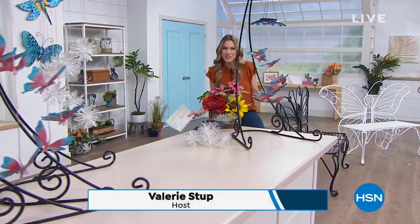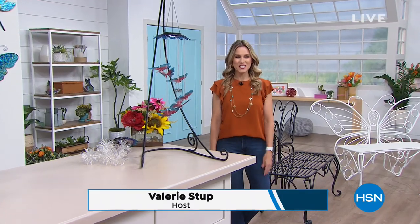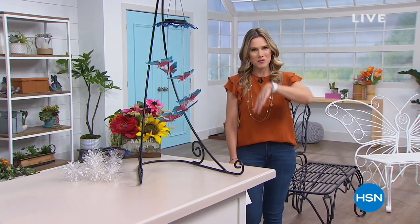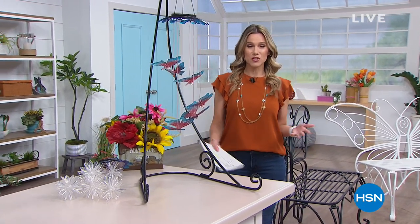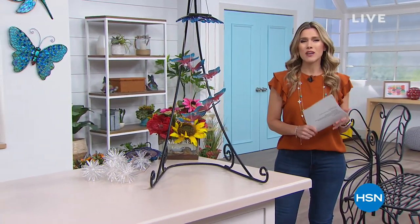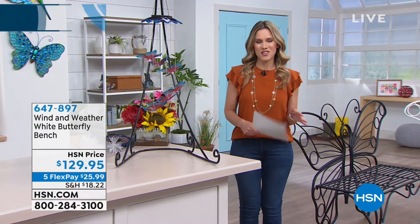Welcome back to HSN. I am Valerie Stepp, and I'm going to hang out with you and shop with you for the next three hours. Grab something to drink, maybe a little snack. We're going to have some fun. This hour is actually dedicated to outdoor solutions. We've got things to help your plants grow bigger and better, great lighting for outdoor, and things for the gardener.